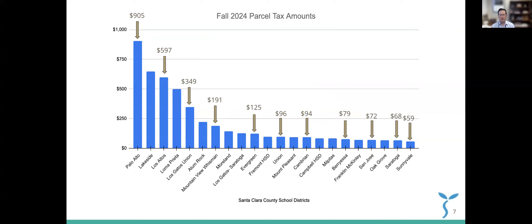This chart shows all the school districts in our county that have parcel taxes. The highest is Palo Alto School District at $905 per parcel. The lowest of the districts that have parcel taxes is Sunnyvale School District at $59 per parcel. There is a broad range, and there are some districts that don't have parcel taxes. We've been fortunate since 2011 to have one, but we have been among the lowest — and at this point, the lowest parcel tax in the county.